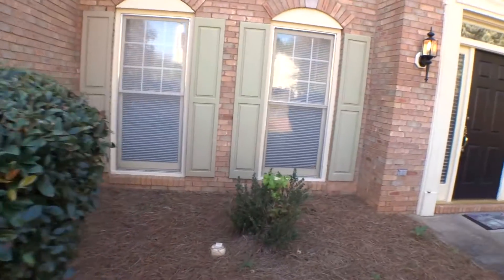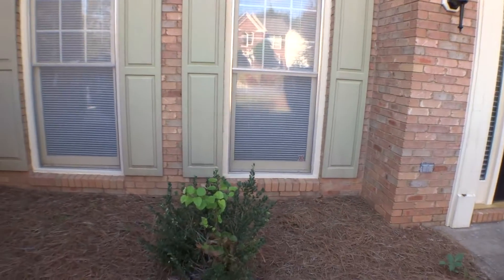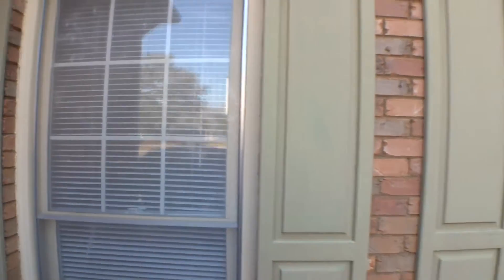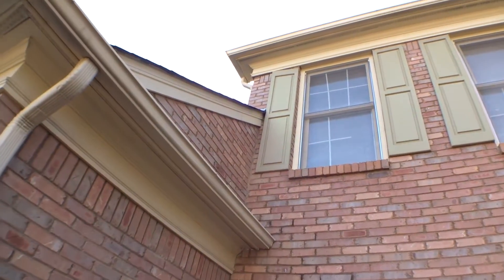Outside the living room windows on the bottom: the screen on the left has three holes. The one on the right looks good. On the left-hand side, the top of the left window — the shutter is loose at the top left corner.